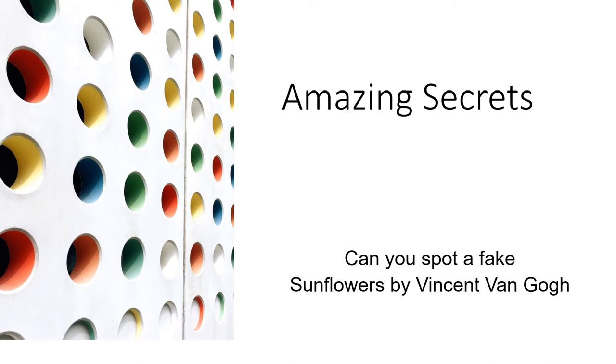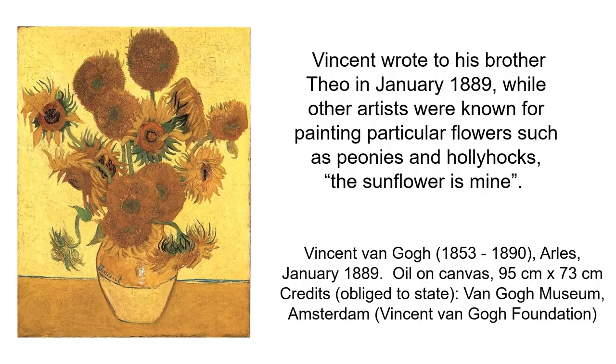Welcome to Amazing Secrets. Today we're going to look at Van Gogh and see if you can spot a fake. This is a presentation on the sunflowers that he painted throughout his life. Vincent often wrote to his brother, explaining in his letters about painting particular flowers, such as peonies and hollyhocks, and he says: the sunflower is mine.